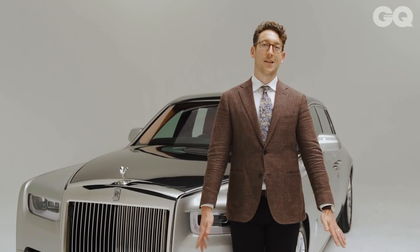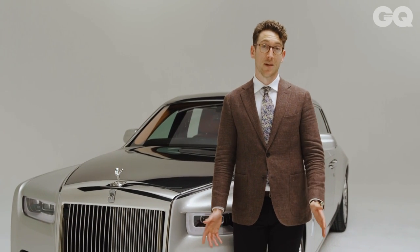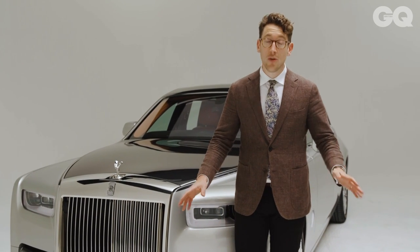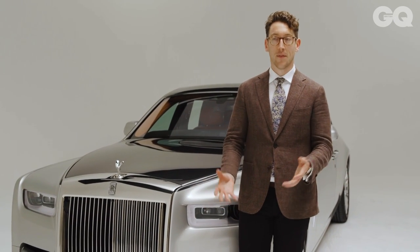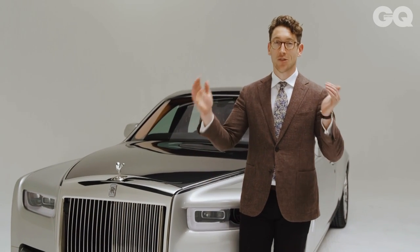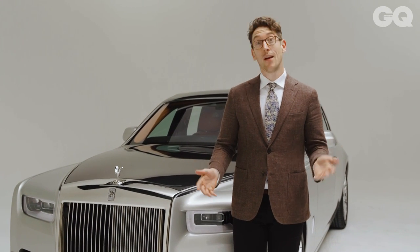This is it, the difficult second album. In 2003 Rolls-Royce released the Phantom, its first car under BMW ownership, and it was a huge success — one of those cars that elevated the brand, the company, and everything it did into the true stratosphere of cool. But they had to follow it up, and this is it.